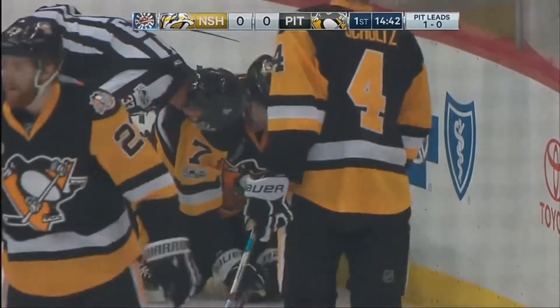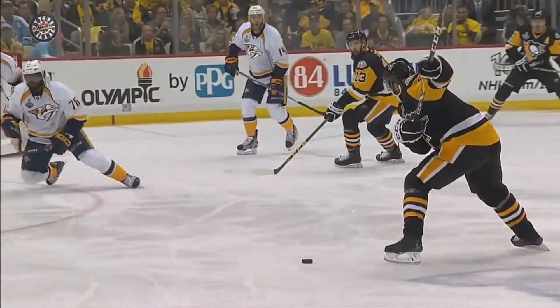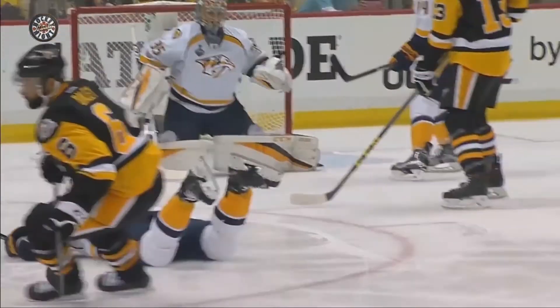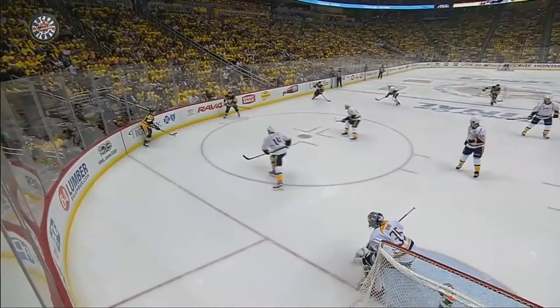All kinds of action though — great penalty killing on a really effective power play. One of the key factors in killing penalties is blocking shots. Watch that one on the heel — left heel of PK Subban as he's going down.